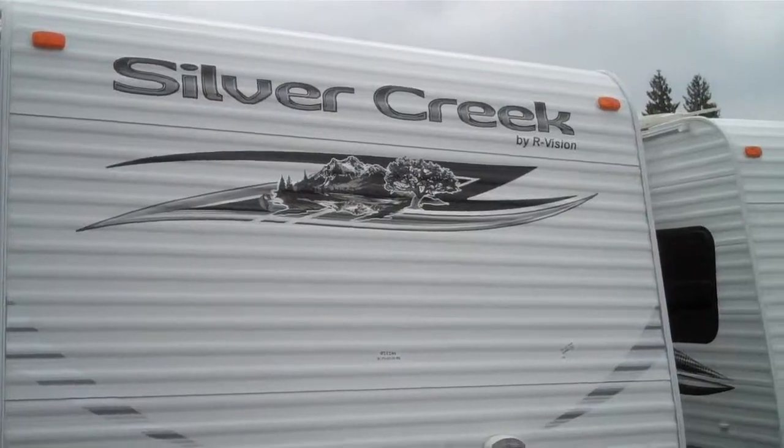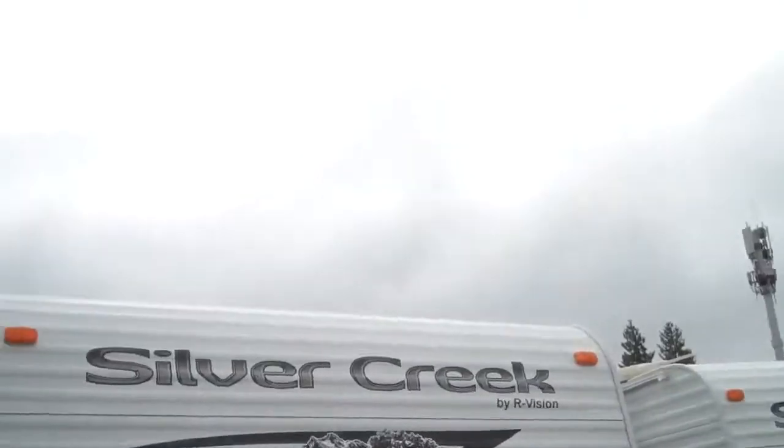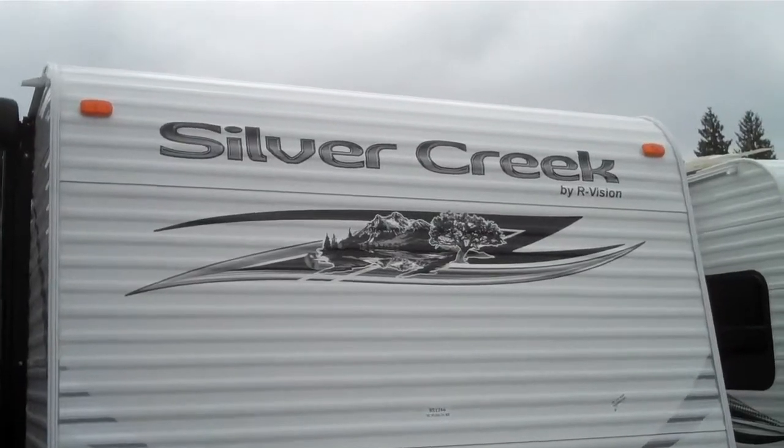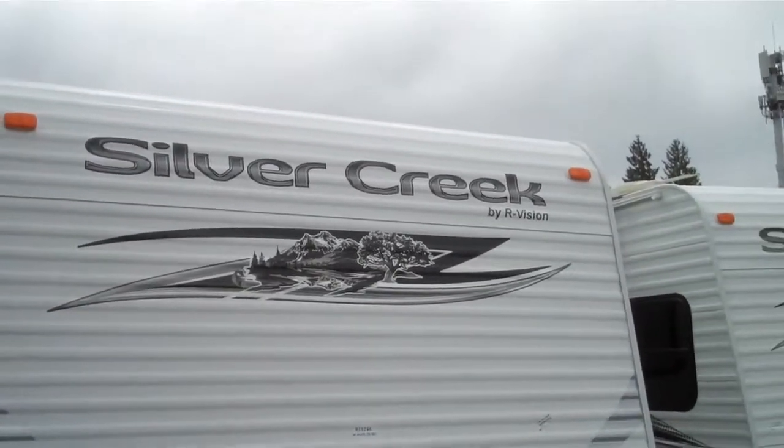Hi folks, this is Jim Jeffery with Valley Auburn RV. We're here today to talk about the Silver Creek 26 bunkhouse travel trailer by RVision.